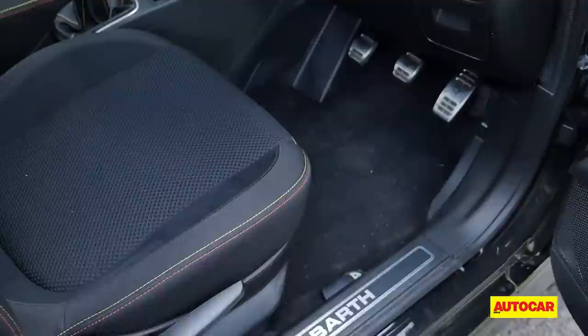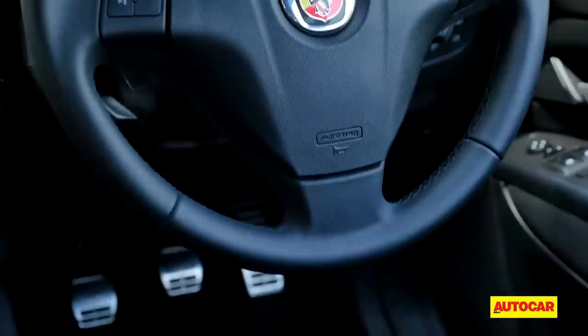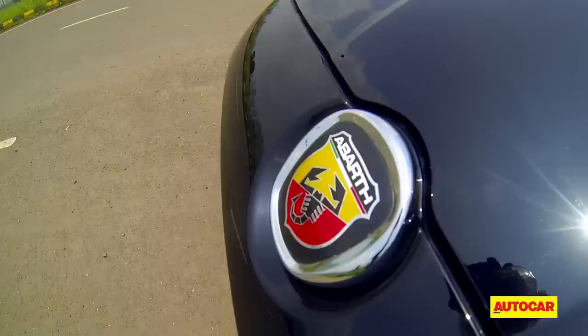The Abarth cabin is typically Punto, which means it's dated and not as well built as its German rivals. You still have that awkward driving position because the steering wheel is just too close to you and doesn't adjust for reach. The dashboard, which has been refreshed with the Punto Evo, still looks good and features black seat trim with nice yellow contrast stitching in line with the Abarth colors and logo.